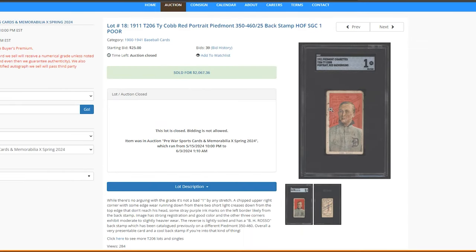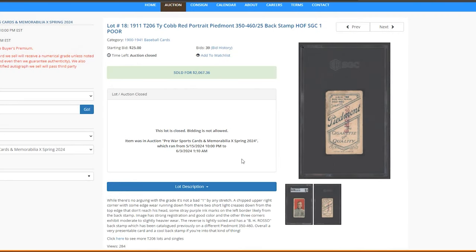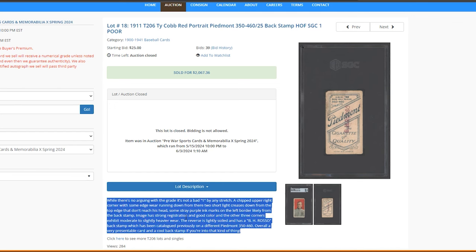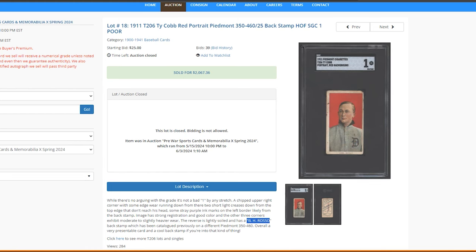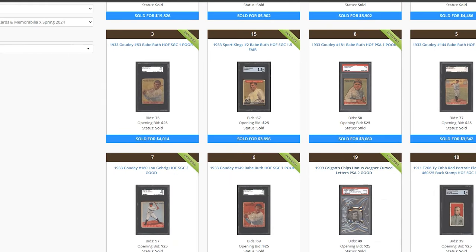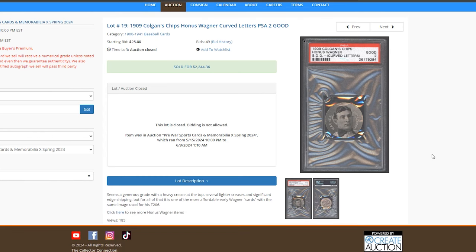Ty Cobb Red with a back stamp — 'BH Ross,' I have no idea who that is. I wonder about some of these back stamps, whether they belonged to prominent dealers or not. I know the Burdick collection at the Met has its own stamp — you can find those out there. $2,000 for this one. Colgan's Wagner — $2,244. If you want a cheap T206 Wagner, same image, this is the way to go.